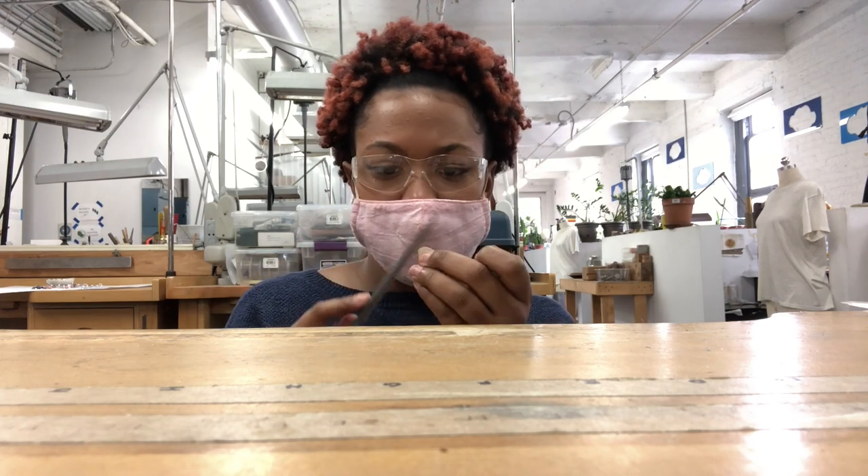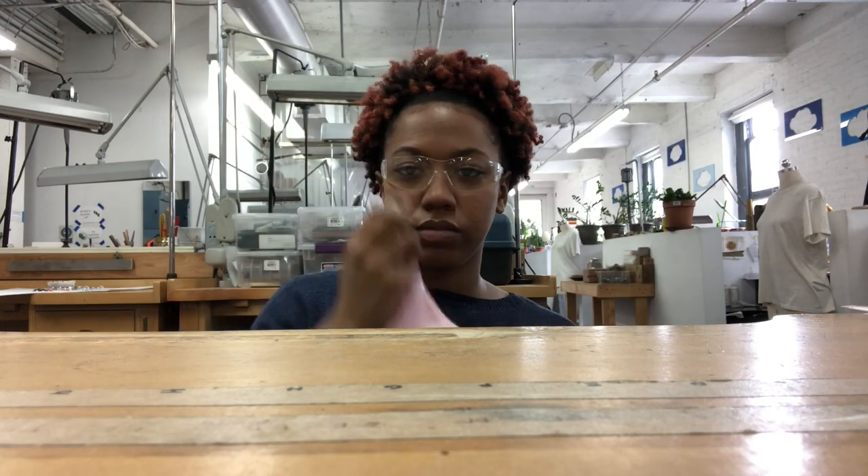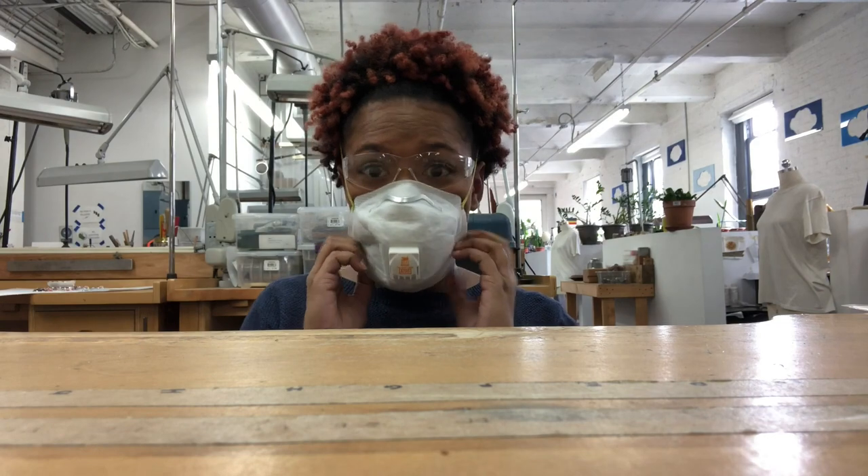I've been working in jewelry as an extension of my sculpture practice for about four years now, and I've been working on this series for about two years.